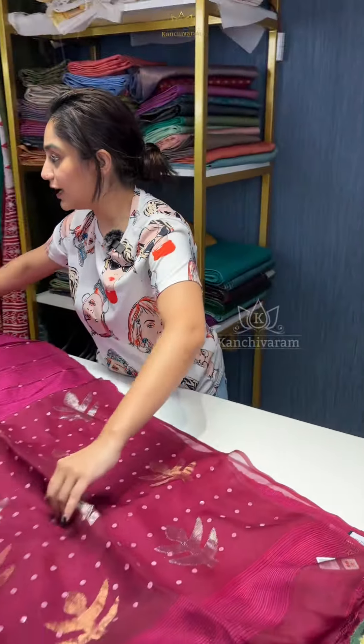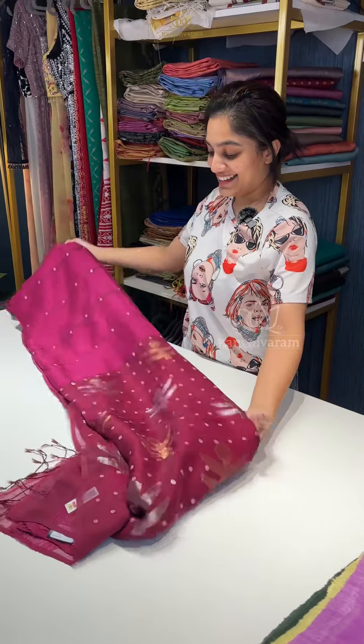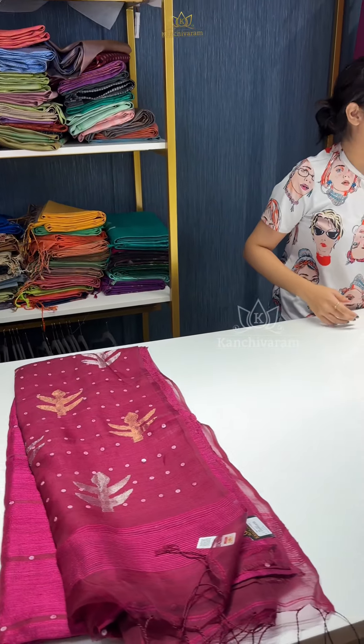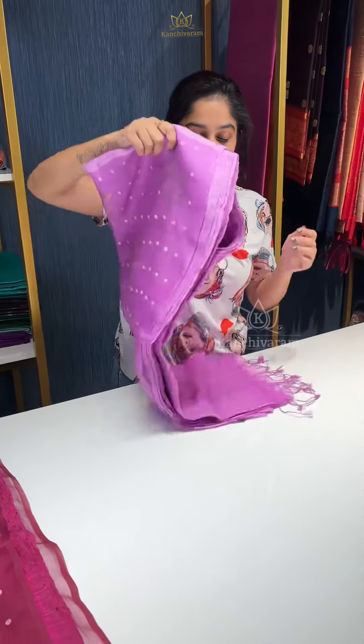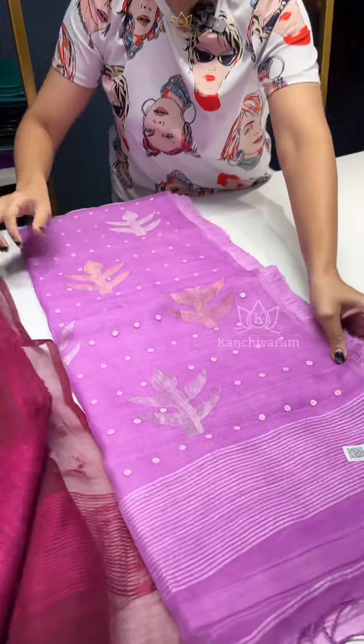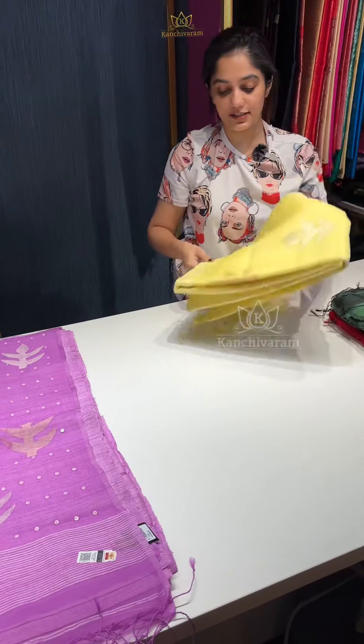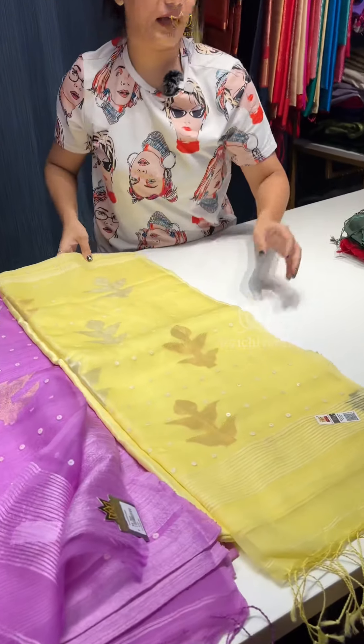So, this dark wine shade is one color available, and then next we have this very pretty onion pink color. And then we have a beautiful baby yellow shade — this is a new shade, baby yellow color.